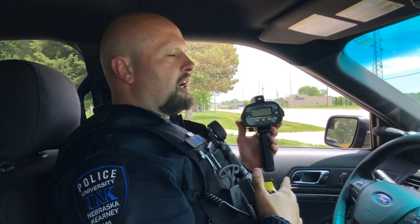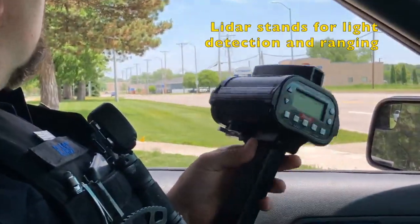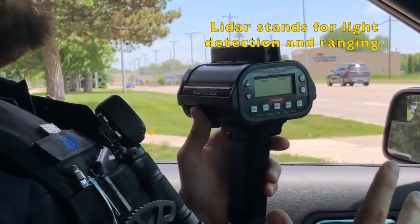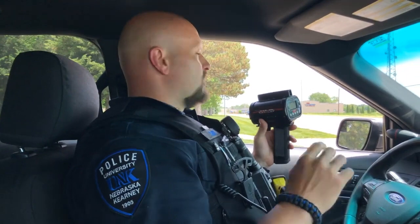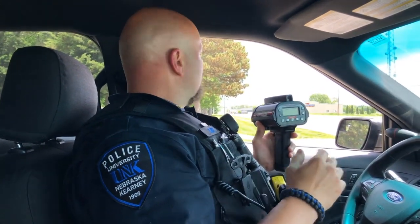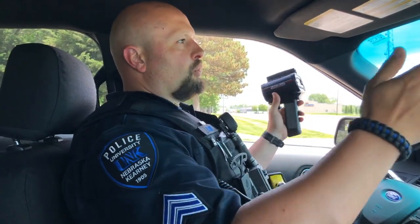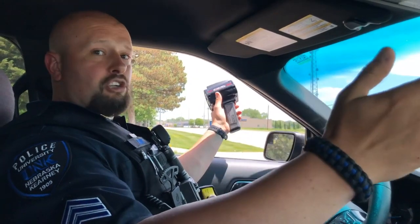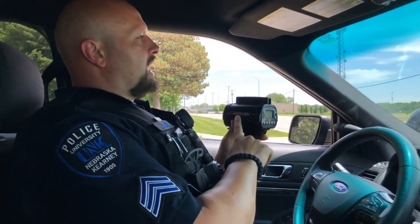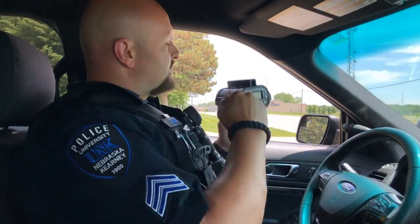We're going to talk about the difference between radar and what we call our stalker lidar machine. The basic big difference is that this lidar machine is really more accurate than the radar machine. Our radar is in the front and back of our cruiser so we can get traffic going either way, and it sends out a cone-shaped signal that gets wider as it goes out. The stalker lidar only goes as far as this beam will go.